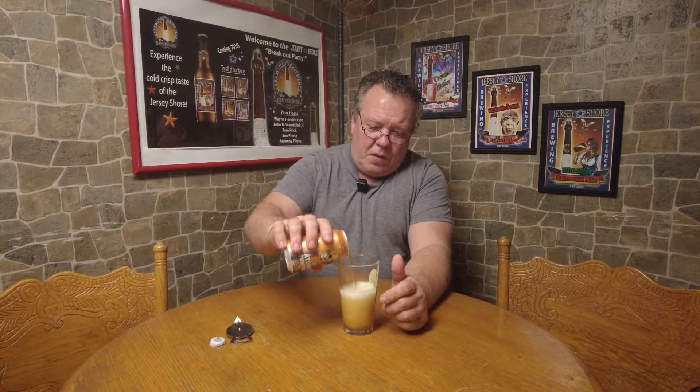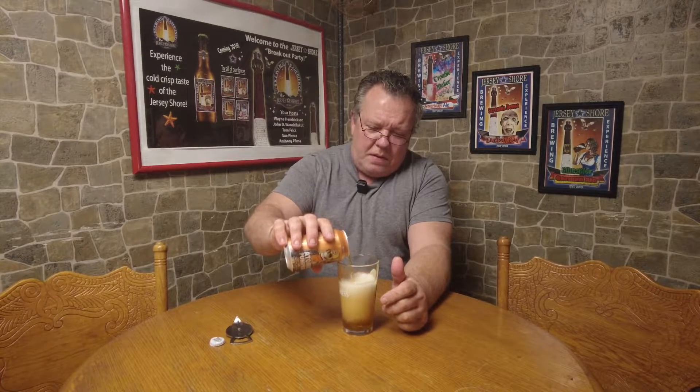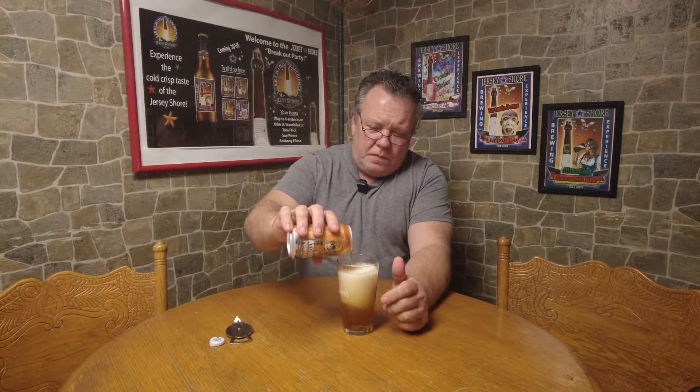It's a little darker than a golden, heading into the amber, got a little red tinge in it.